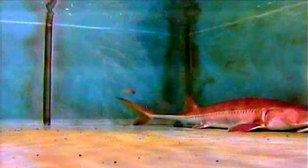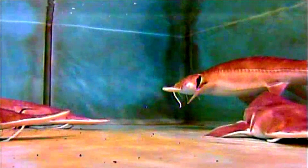Sturgeons themselves are well protected against predators. They have rows of bony plates, called scutes, that give them a tough defense. Unfortunately, they still fall to human-related threats.